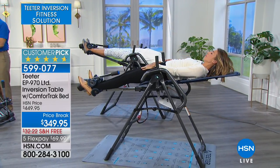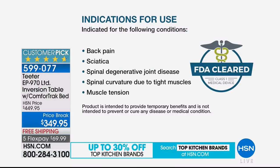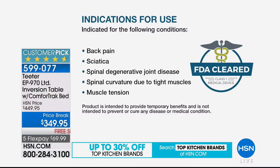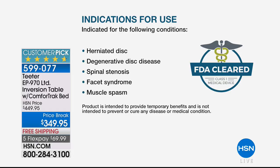This is an FDA-cleared device. If you're just tuning in, it is indicated for the following conditions — from the FDA, not from us sitting around the table. Back pain, sciatica, spinal degenerative joint disease, spinal curvature due to tight muscles, muscle tension — everybody has muscle tension — herniated disc, degenerative disc disease, spinal stenosis, facet syndrome, and muscle spasms.